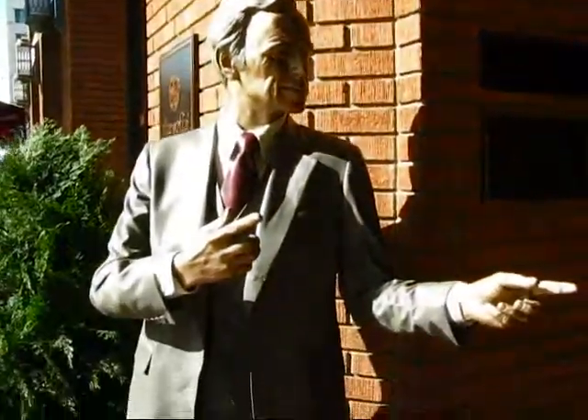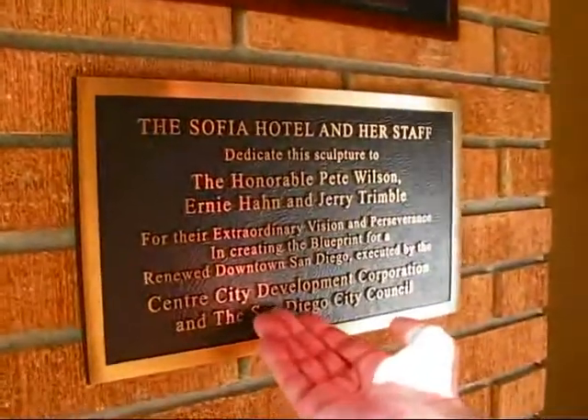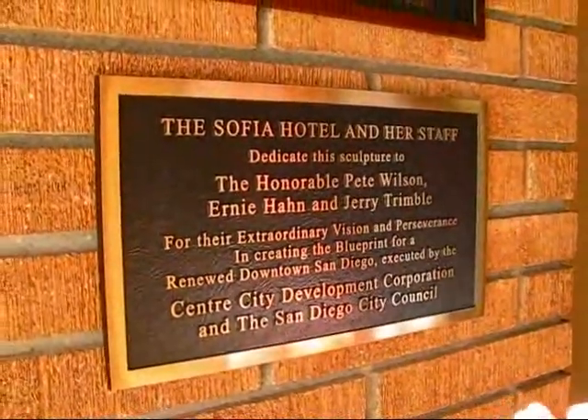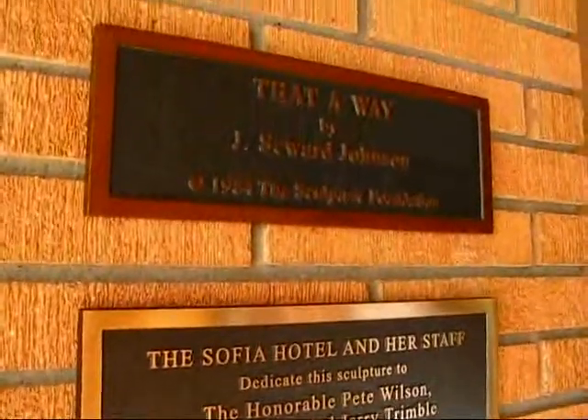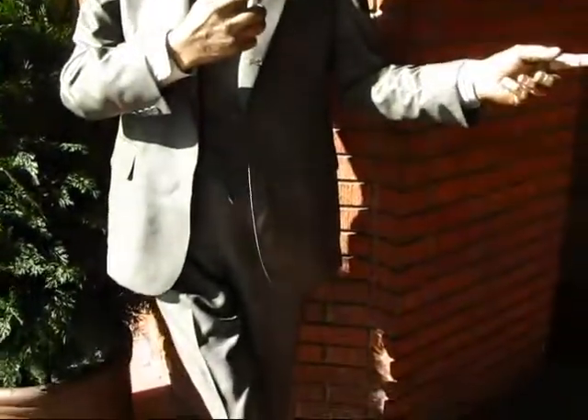We have a big sculpture here, or a statue. This is a statue that we, the hotel, have dedicated to San Diego. One of the members in the renewing and rebuilding of downtown San Diego has come through the San Diego City Council and the Center City Development Corporation. We're thankful for their work and their vision in the rebuilding of downtown San Diego. This is our way of saying thank you for the new San Diego that is emerging today.